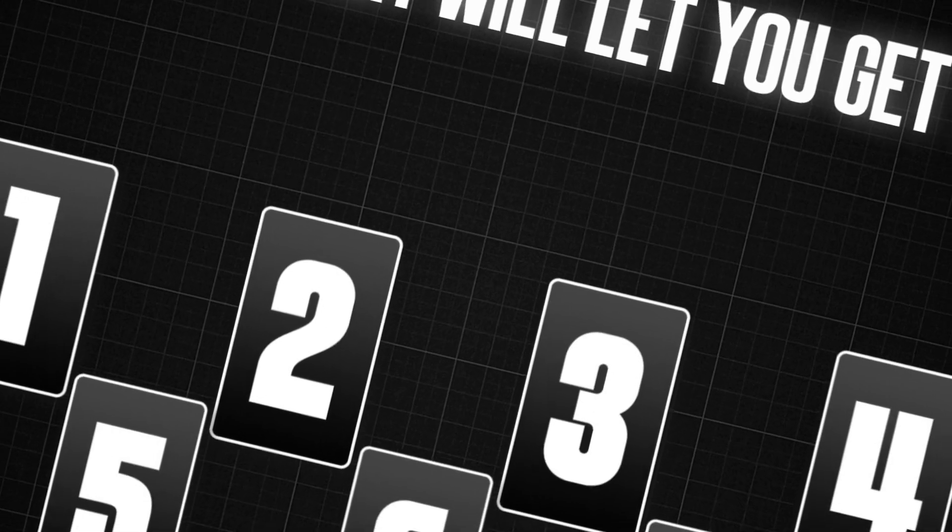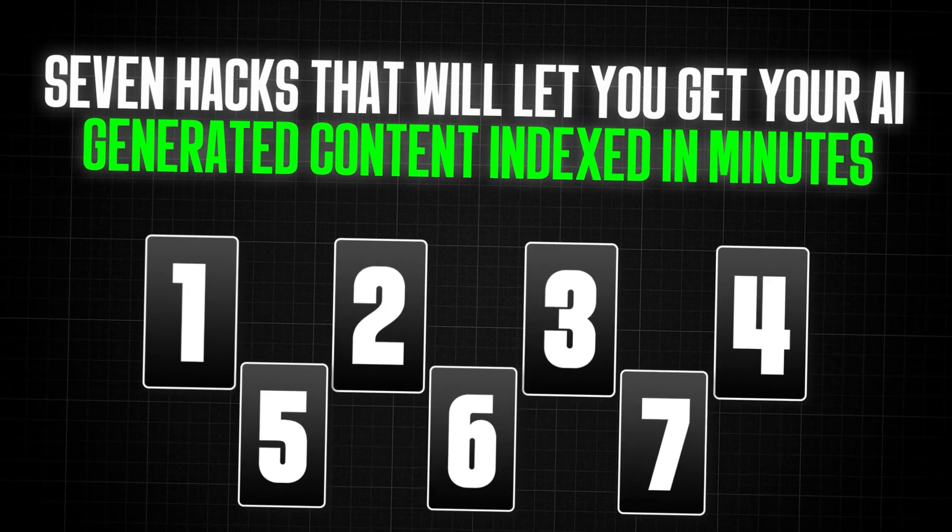Have you ever felt like you're waiting forever for Google to index your new content? This can especially be a problem if you're publishing a lot of content on a regular basis, which you should absolutely be doing, especially with AI's help. I'm going to break down seven hacks that will let you get your AI-generated content indexed in minutes.